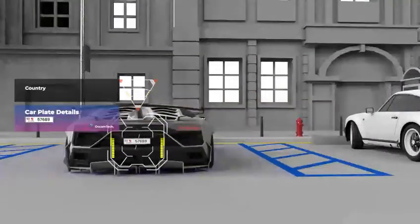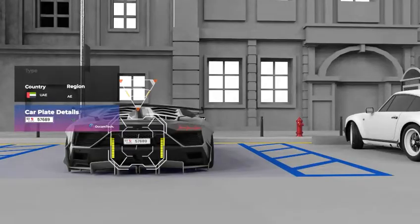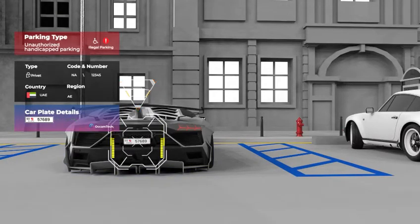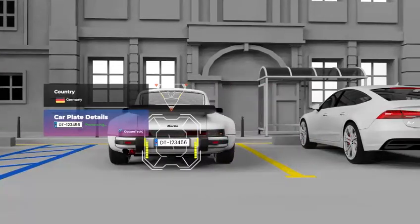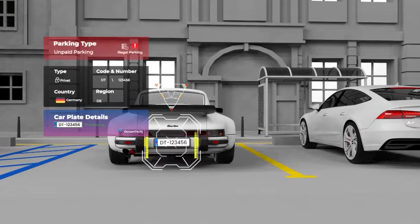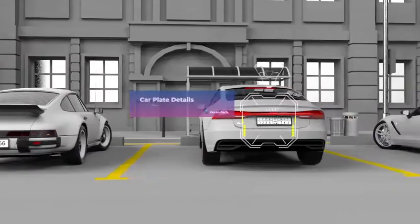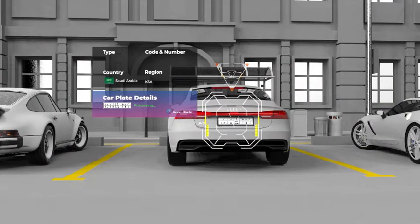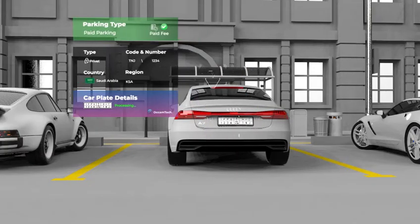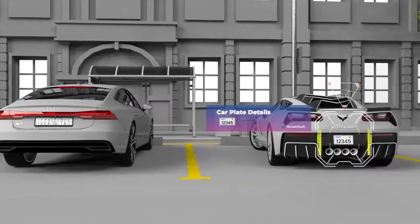Powered by a global ANPR engine, it reads plates worldwide while offering localized insights. It detects unauthorized parking, validates payments, and issues fines automatically. From handicapped space misuse to unpaid violations, it streamlines enforcement with real-time precision, ensuring consistent regulation and reducing manual inspection.